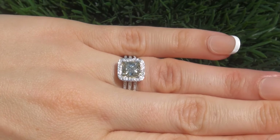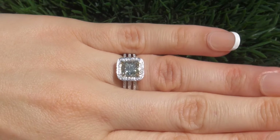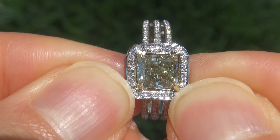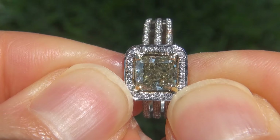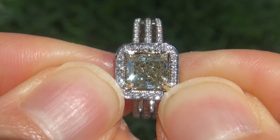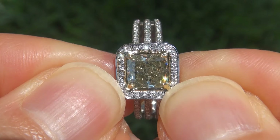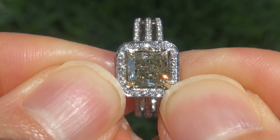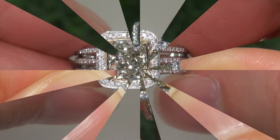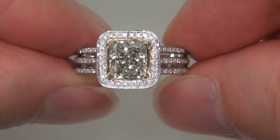At the request of our consignor, the immaculate showroom beauty must be sold immediately. Jumbo size, eye-clean, natural, untreated, fancy color diamonds of this caliber are considered among the best of diamonds. Even better is to have the whopping size, the SI1 clarity, and the highly sought after fancy color. It is the biggest, best, and only one you'll find.